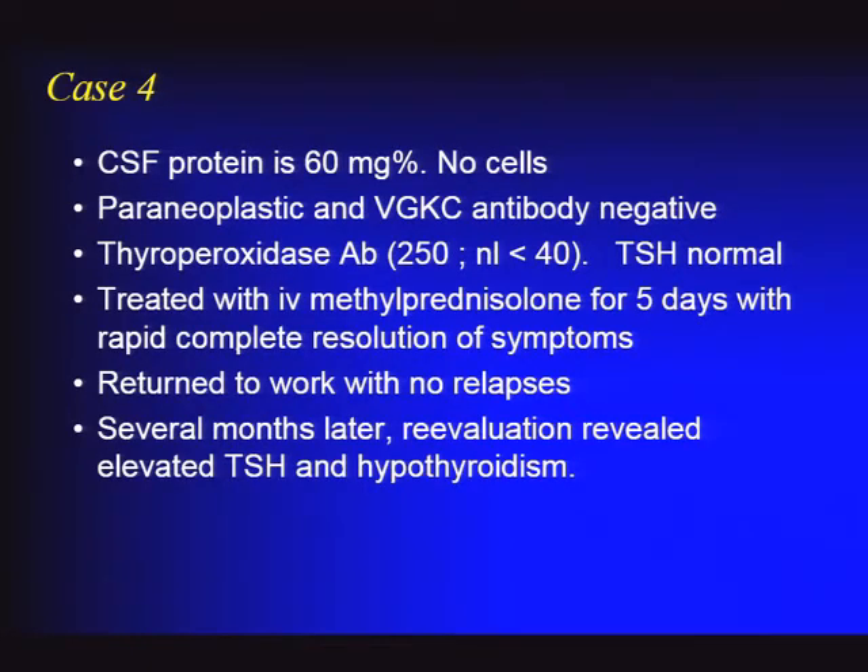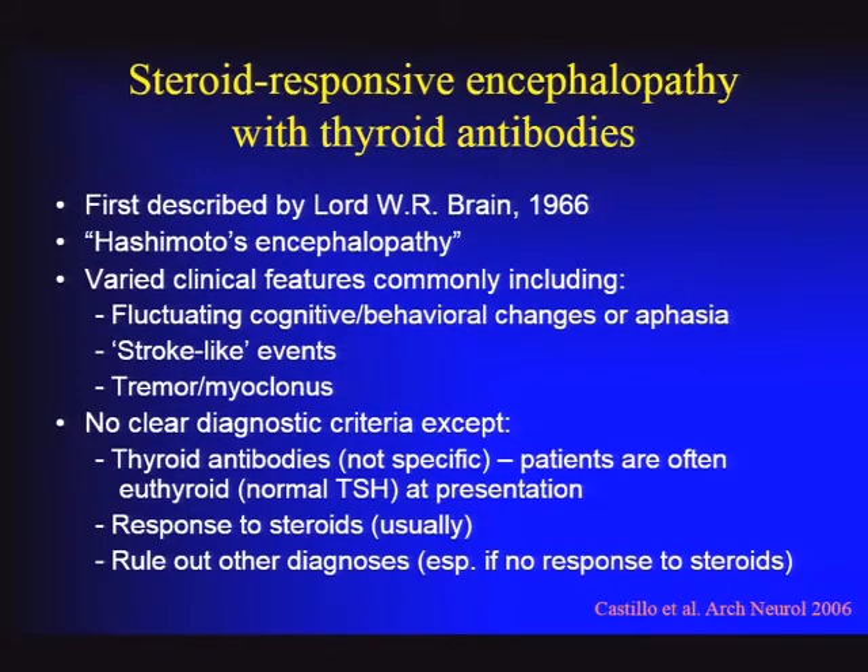A diagnosis was considered, and she was treated with IV methylprednisolone—her symptoms improved dramatically. She returned to work with no further relapses. Several months later she developed hypothyroidism. The diagnosis is steroid-responsive encephalopathy associated with autoimmune thyroiditis, or what most people call Hashimoto encephalopathy—though that term is somewhat disfavored in the field. It was first described in 1966 by Lord Brain.